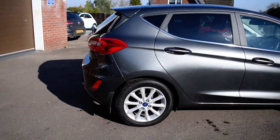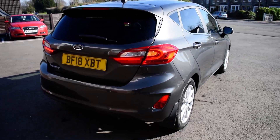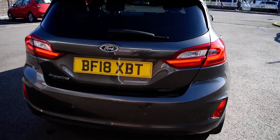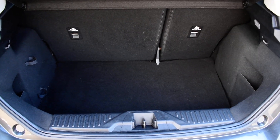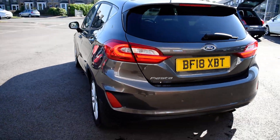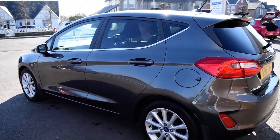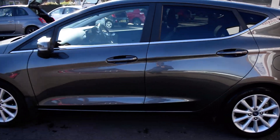The car's immaculate inside and out. It's the top of the range Titanium. You've got remote locking, keyless entry, push button start, rear parking sensors, a nice sized boot, Michelin tyres all around, and tinted windows at the rear.